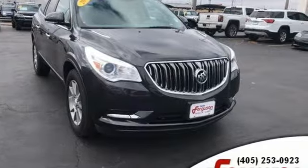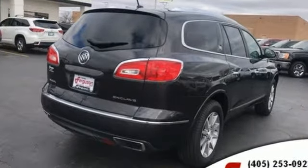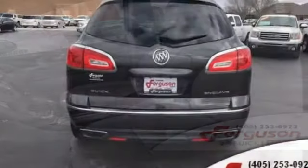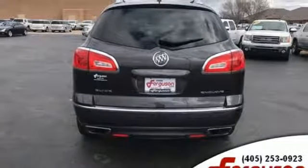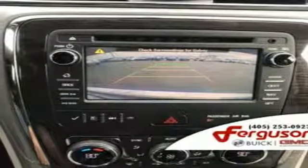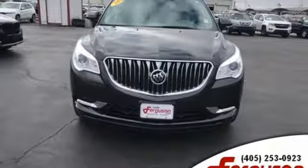Automatic transmission. Front heated leather bucket seats. Streaming audio. Rear parking sensors. Dual zone climate control. Power heated mirrors. External memory control. First and second row power sliding and tilting sunroof. Remote engine start. And V6 engine. Experience it for yourself today.